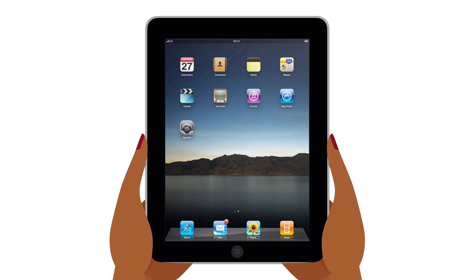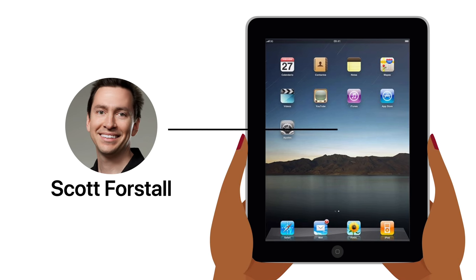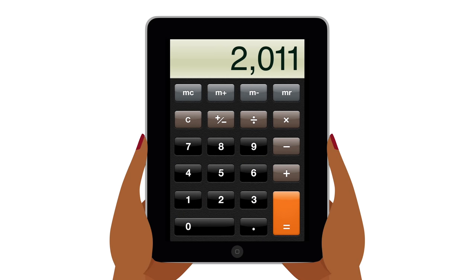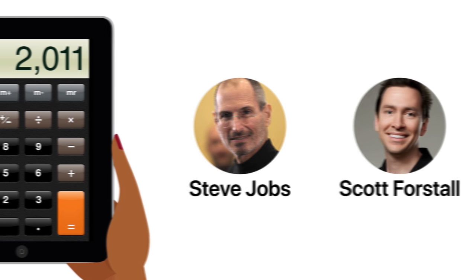When the iPad was being created, a guy named Scott Forstall was leading its software development. He was responsible for the skeuomorphic interface featured early on in iOS, and the calculator app included with the iPad prototype was simply a scaled-up version of the iPhone's. The software team assumed the final product would ship with this calculator, but once Steve Jobs saw it one month before the iPad's release, he met with Forstall right away.